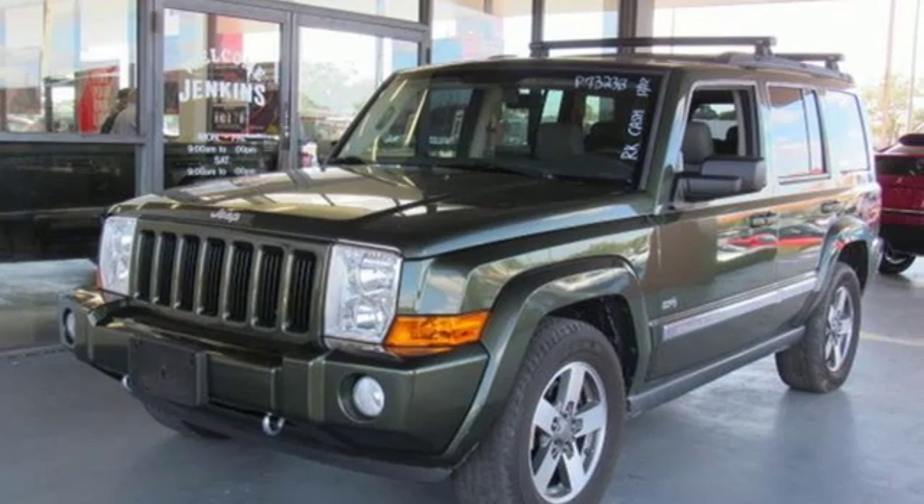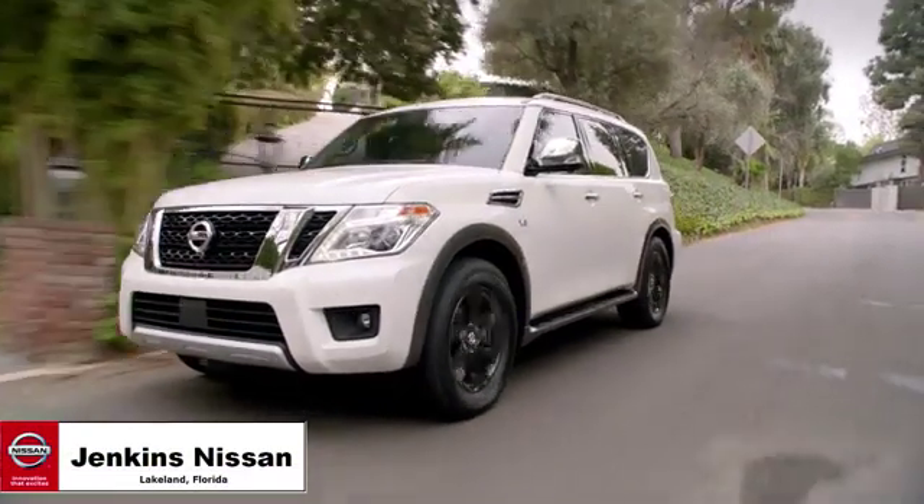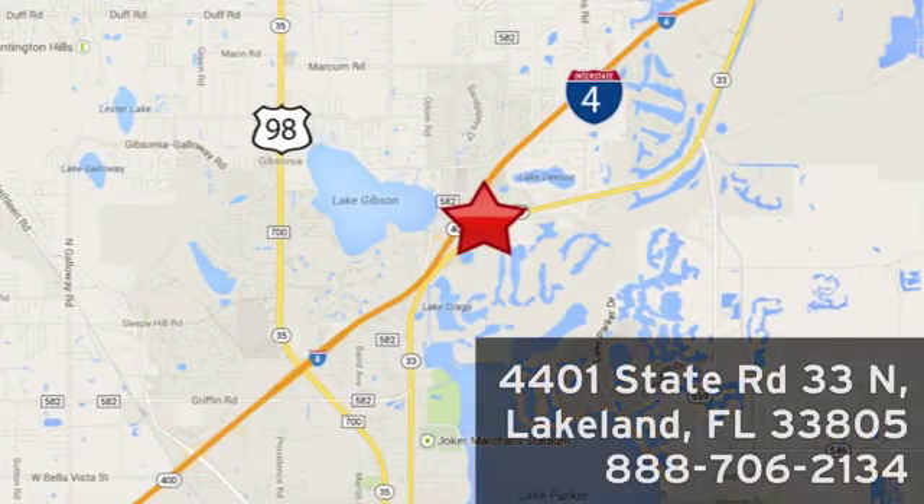Journey anywhere in a Jeep. Hurry in today for a test drive. Jenkins Nissan, where the deals are real. Or visit us in person at 4401 State Road 33 North in Lakeland, Florida.